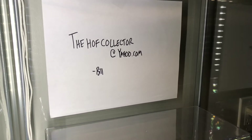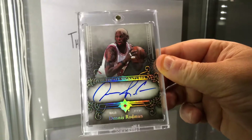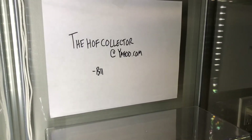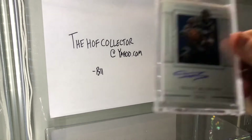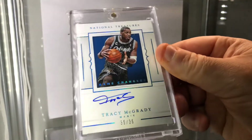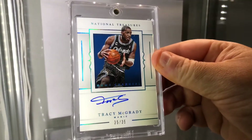All right, let's do some more here — basketball. '06-'07 Ultimate Signatures, Dennis Rodman, the Worm. This guy has a pretty good following in the sports card world. Game Changers 35, number 35 — Tracy McGrady, T-Mac.